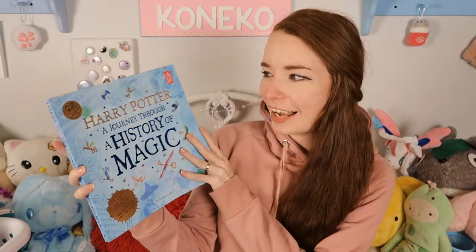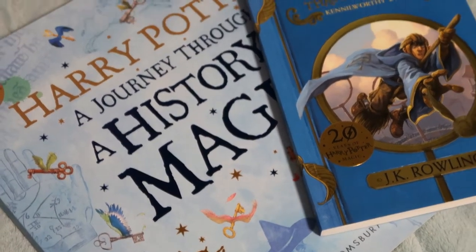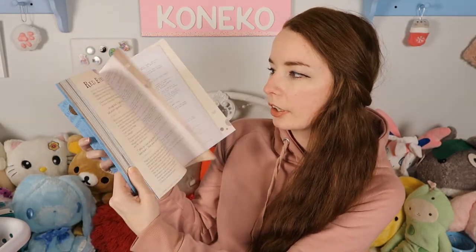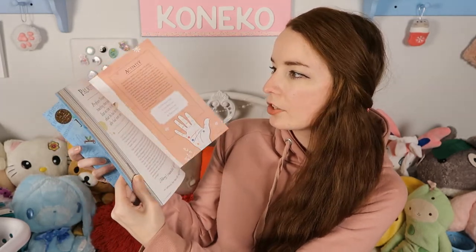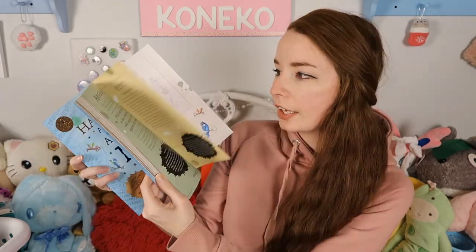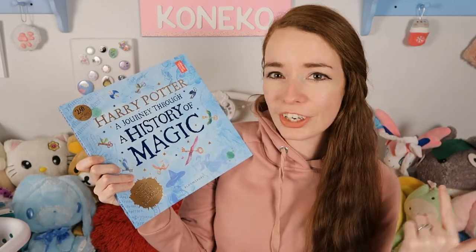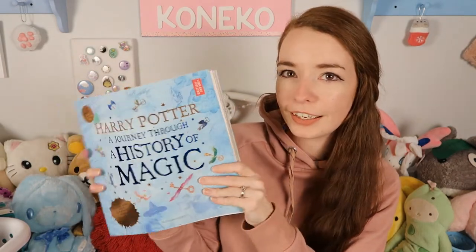This book is Harry Potter: A Journey Through a History of Magic. It goes through and talks about different things — a snake charmer, trolls, defense against the dark arts, tea leaves, astronomy — all things magically related to the Harry Potter series. I love anything Harry Potter: magic, witches, I just love all of that stuff. So this is a really great book, and again it is a softcover.